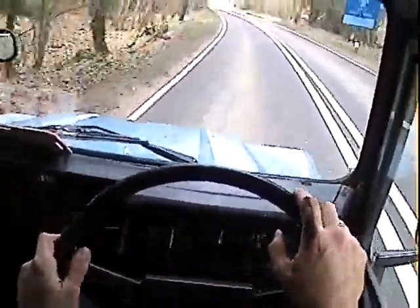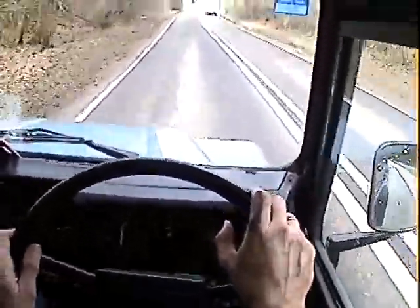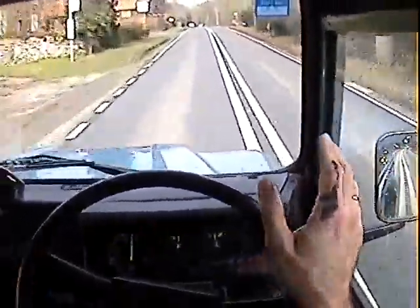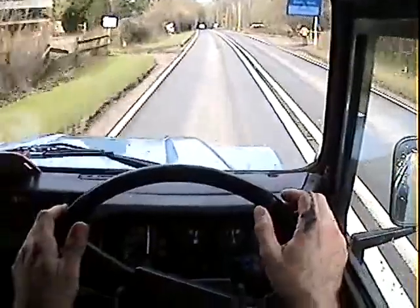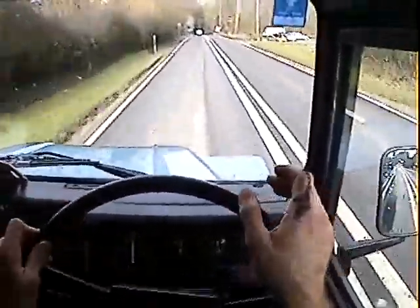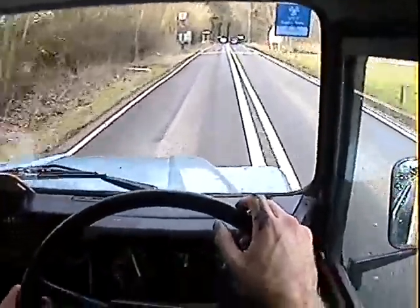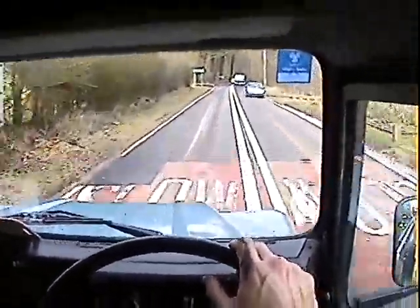As you can see, it just gets on with the job really. The track's nice and straight — it's not wandering about all over the road, and the steering is actually quite tight on this one. Brakes nicely.